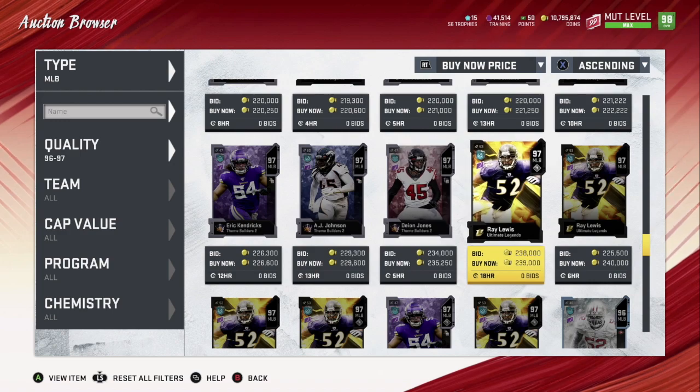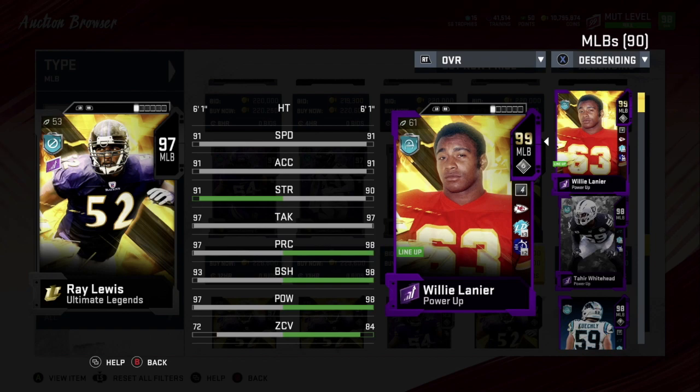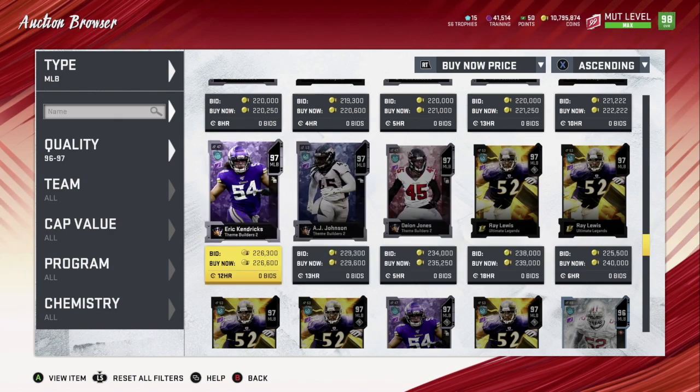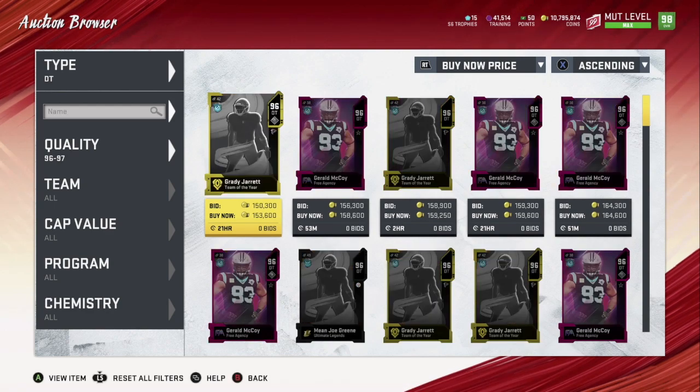Number one — probably no surprise — is Ray Lewis. When you play against him, you know he's on that field — running wild out there. 92 speed, 92 acceleration, 92 strength, 98 tackling, 98 play rec, 94 block shedding, 98 hit power, zone coverage 73. When you're running the ball and you see him on the right or left, you try to run the other way. He's a big hitter and creates a lot of fumbles.